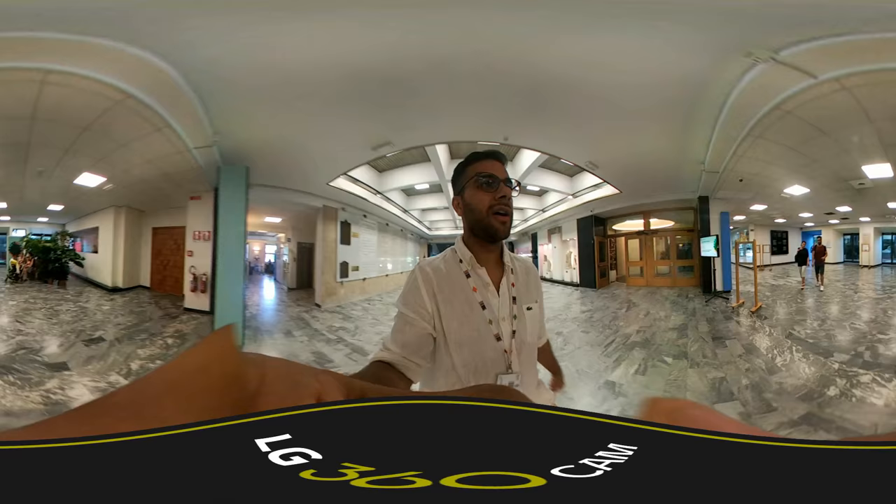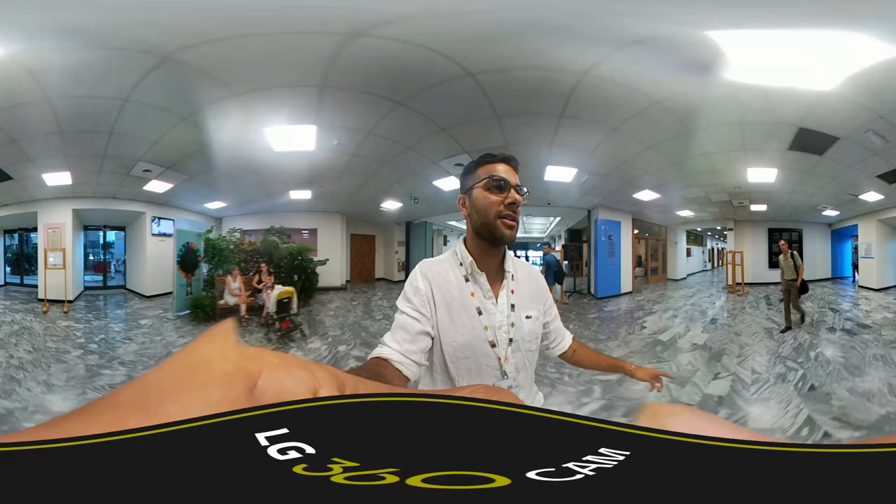We moved from the bench into the atrium. It's actually the end of the day now, so you can see all of our colleagues who are leaving after a long day at work here.